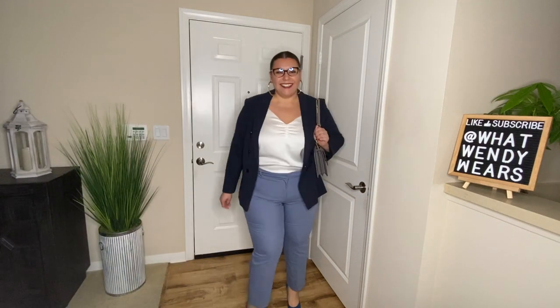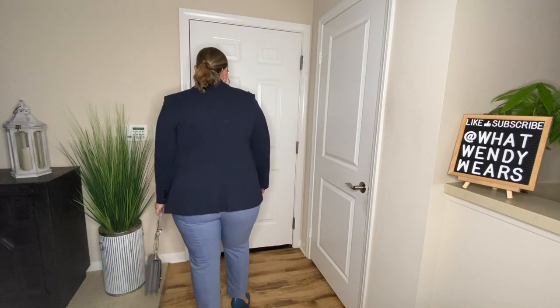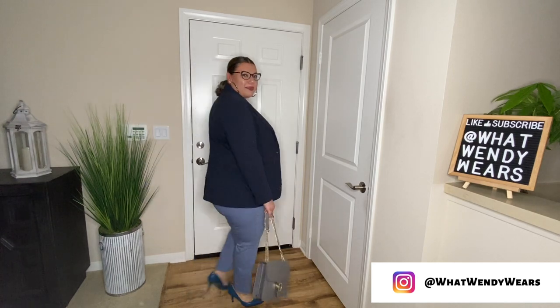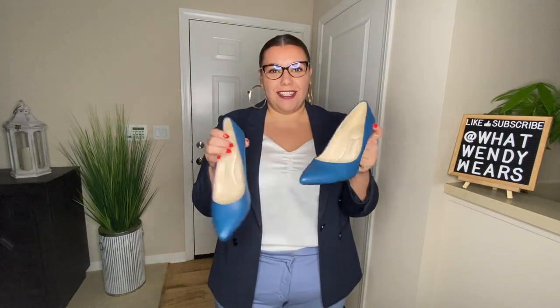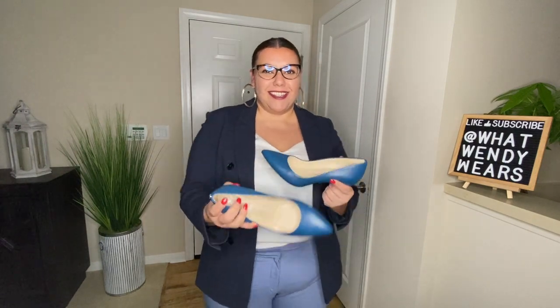One of my favorite colors is blue, and here I pair different shades of blue with the blazer, the pants, and the heels. This is really an all Express outfit — the blazer, the cami, and the pants are all from Express. The shoes are from Nine West and the handbag is from Gucci. The different shades of blue are absolutely fabulous. These Nine West shoes have about a three and a half inch heel and they are super comfortable. I got them from Nordstrom Rack and I absolutely love them.